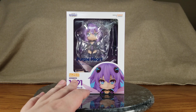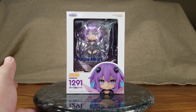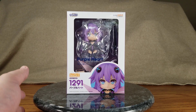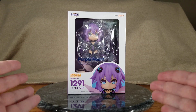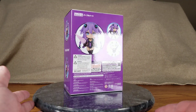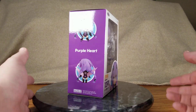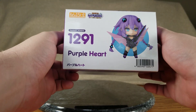She came in at $48.99. If I had gotten the whole Blu-ray set from AmiAmi, she would have been 8,580 yen — plus crazy shipping. Anyway: front of the box, side of the box, back of the box, other side of the box, top of her box, and bottom of the box.